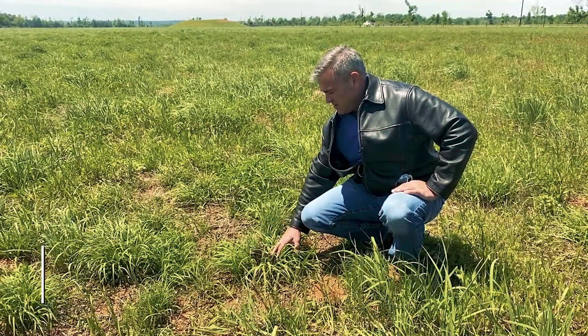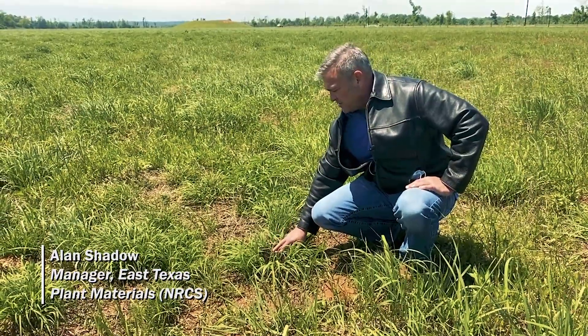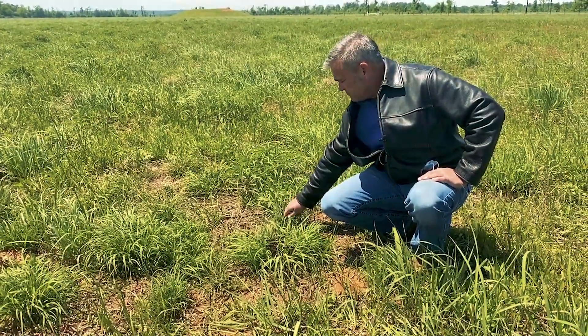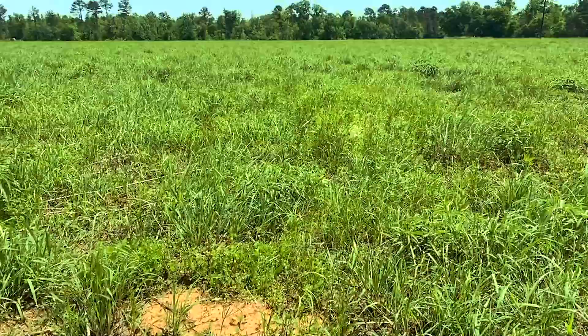We can see here one of the bunch grasses — bluestem — has burned. We see the burned out center. This was a couple weeks ago and we're seeing the regrowth. This is another one of the clumps of bluestem where you can see the black center underneath. This is just the amount of regrowth that's occurred within the last couple weeks.